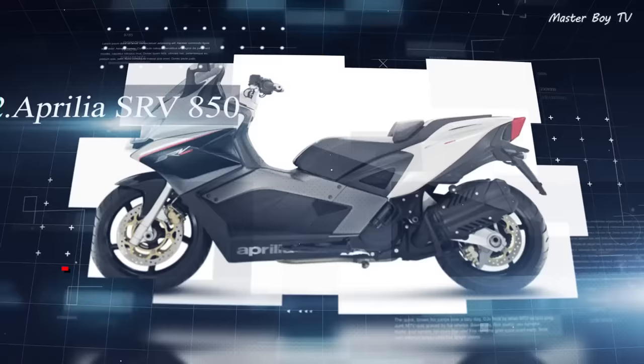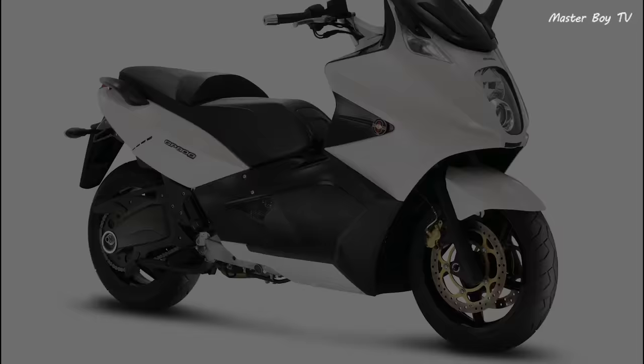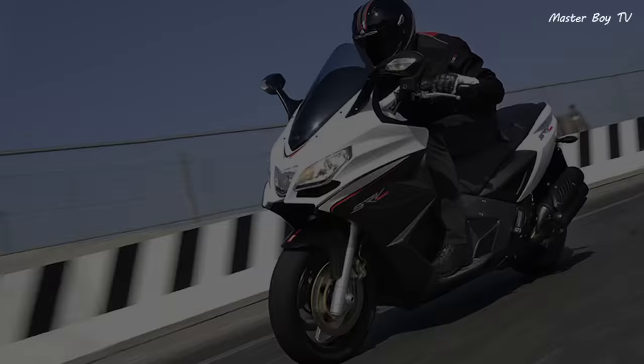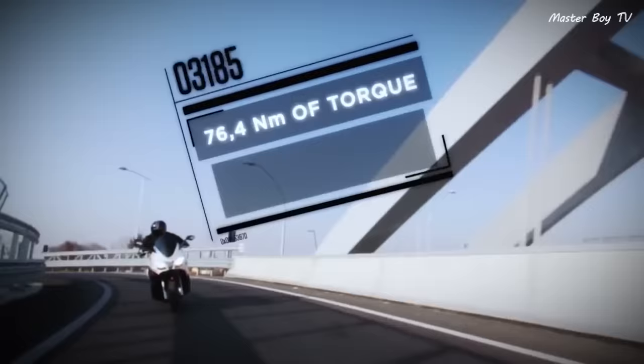Number 2: Aprilia SRV 850. The Aprilia SRV 850 is a redesign of the Gilera GP800, which is one of the fastest scooters. It is even more aggressively styled than the Gilera GP800 and follows the traditional design language of Aprilia sport bikes. At the heart of the SRV 850 sits an 839cc engine that provides 76 hp and 75 Nm of torque.